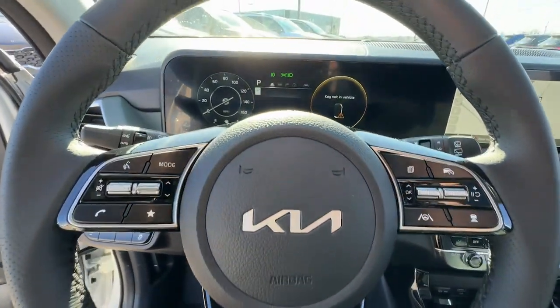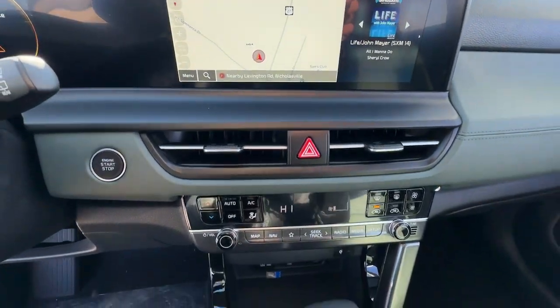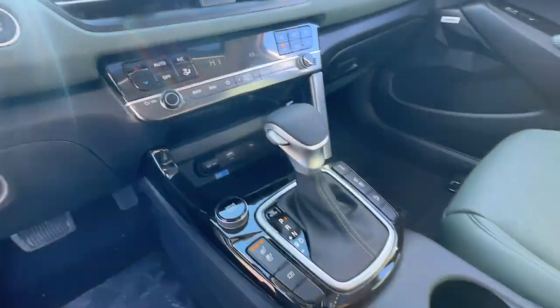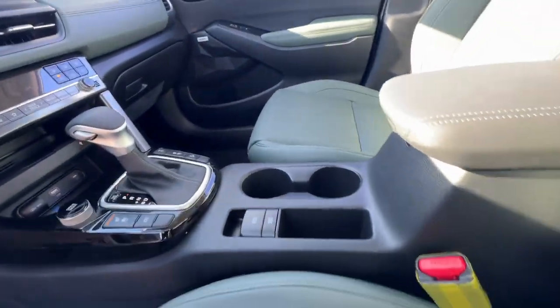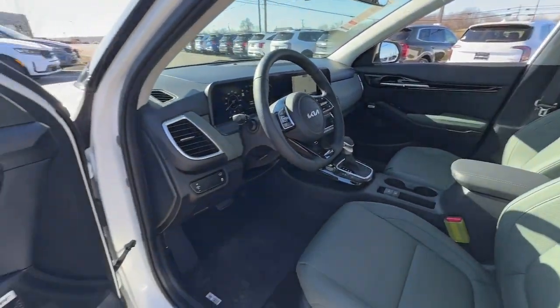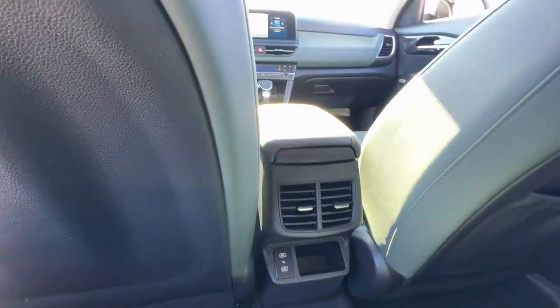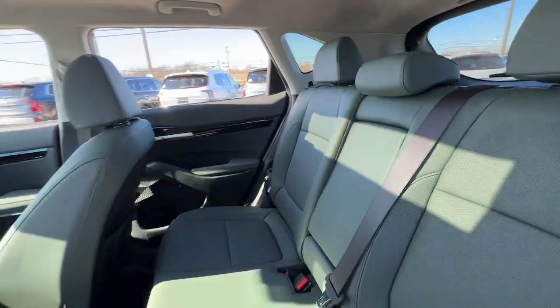Feel inspired by the drive in this agile Seltos. Treat yourself to a road test today. Our staff will toss you the keys and give you an outstanding customer experience. Thank you.